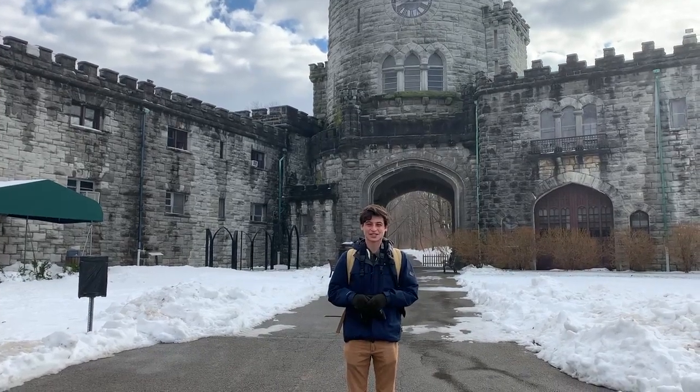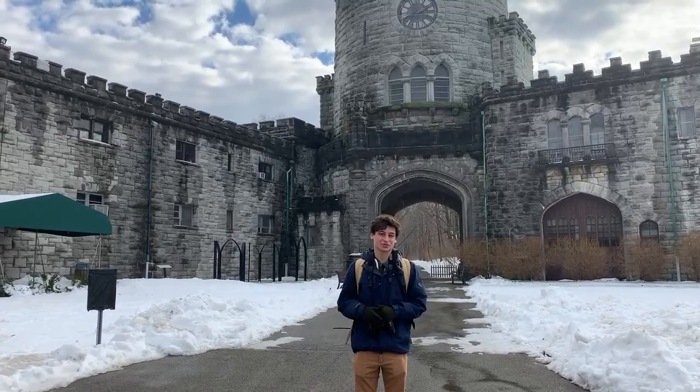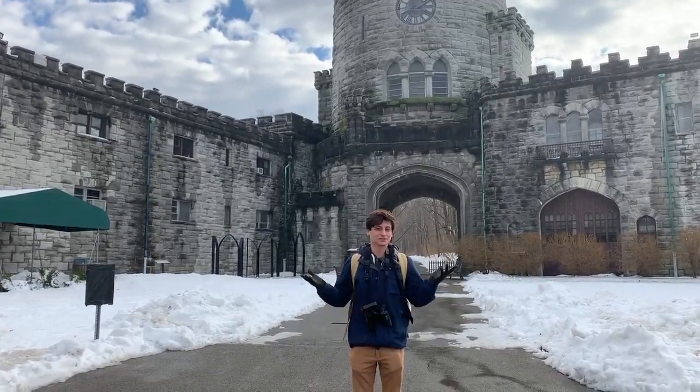Hi, I'm Max Goldman and we're here at the Sands Point Preserve. As you can tell by the remaining snow on the ground, we'll be doing a winter nature walk this time. So let's get started.